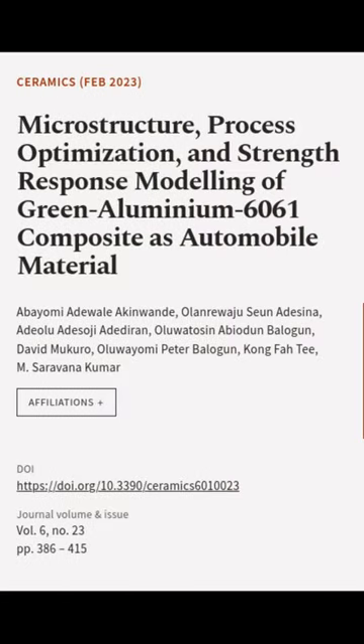This article was authored by Abiyomi Adewale Akinwand, Alamur Wajusona Dezana, Adilu Adesogi Adedaran, and others.